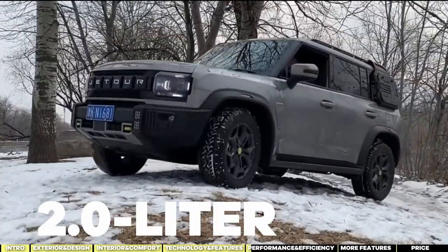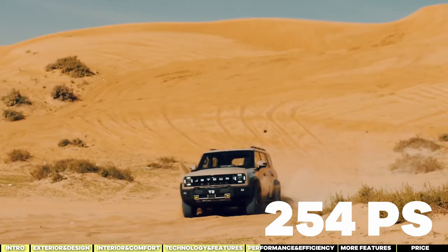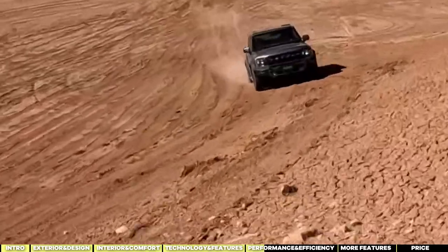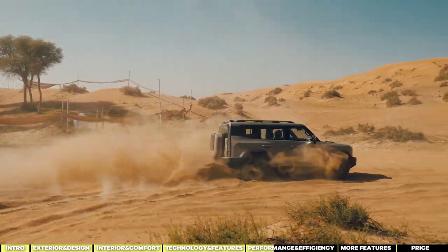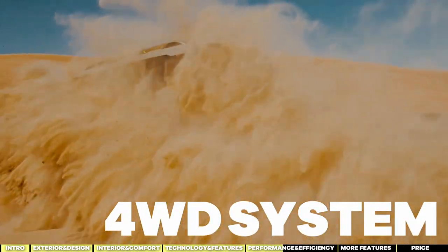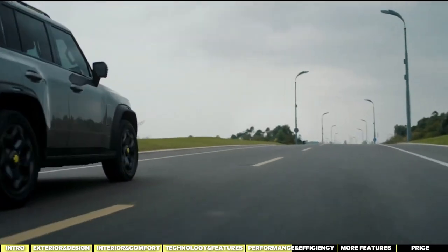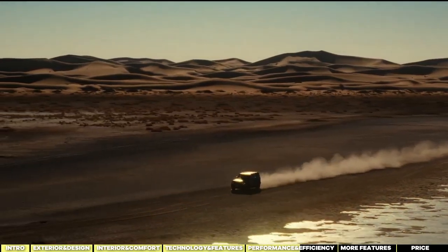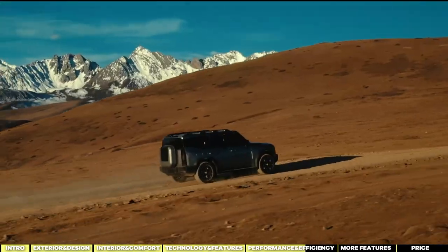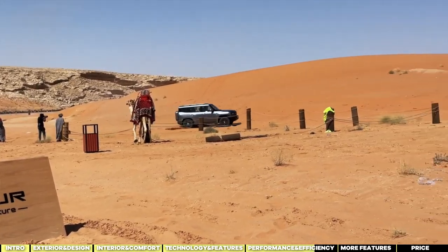The Stargazer packs a 2.0-liter turbocharged engine producing 254 PS, about the same in horsepower, and a torque of 390 newton-meters — not bad at all for an SUV in its class. The 7-speed wet dual-clutch transmission provides a nice balance between performance and efficiency, and the 4-wheel drive system is icing on the cake for adventure or added traction in slippery conditions. Handling and ride quality are areas where the T2 shines, promising a smooth ride whether dodging potholes in the city or hitting the highway.